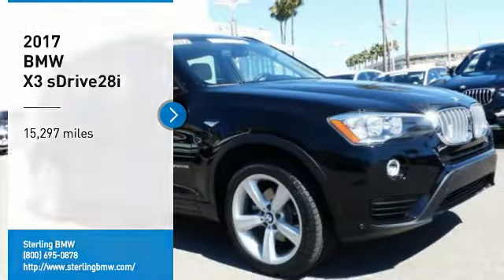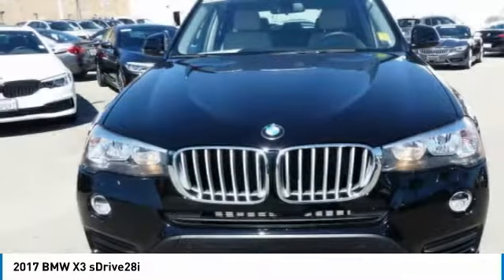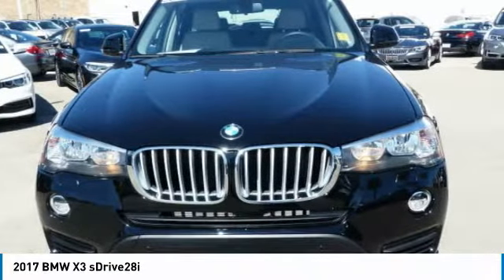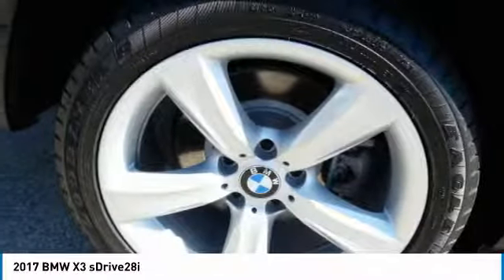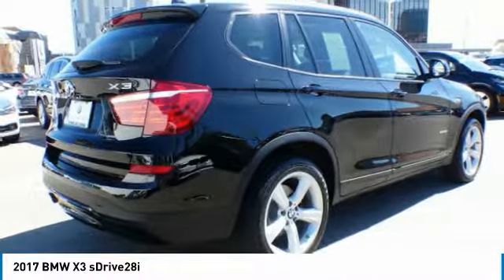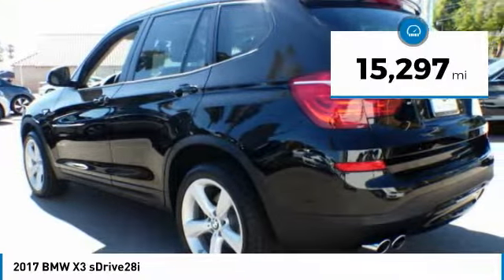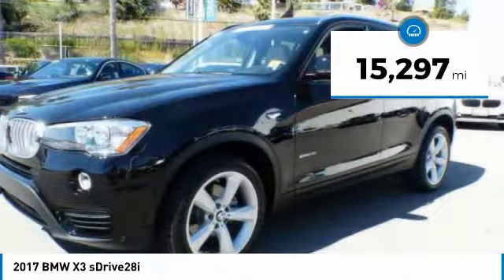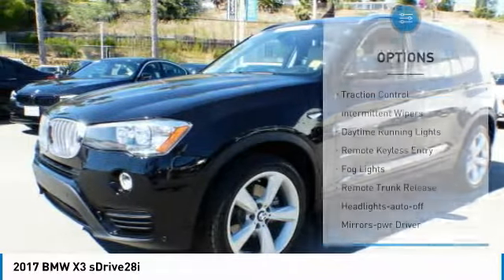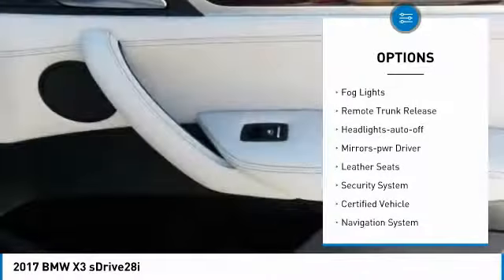Stop by and take a look at the 2017 BMW X3. The BMW X3 builds on the success of the original by developing its core competencies while adding new technology to establish new benchmarks for agility, efficiency, and comfort. This vehicle has less than 20,000 miles. Here are some of this vehicle's great options: traction control, intermittent wipers, daytime running lights, remote keyless entry.